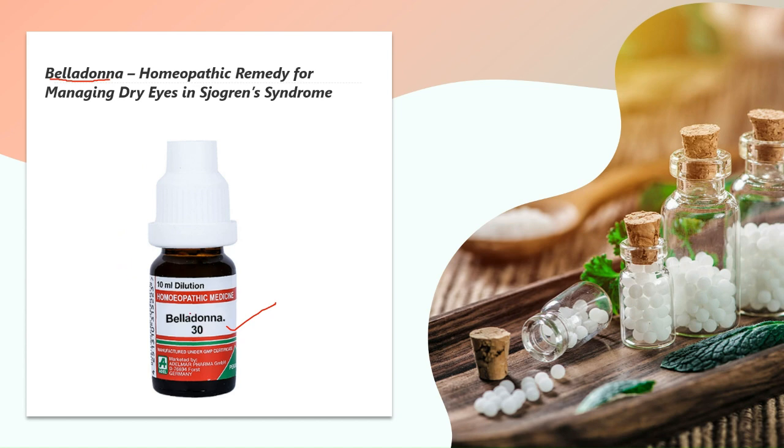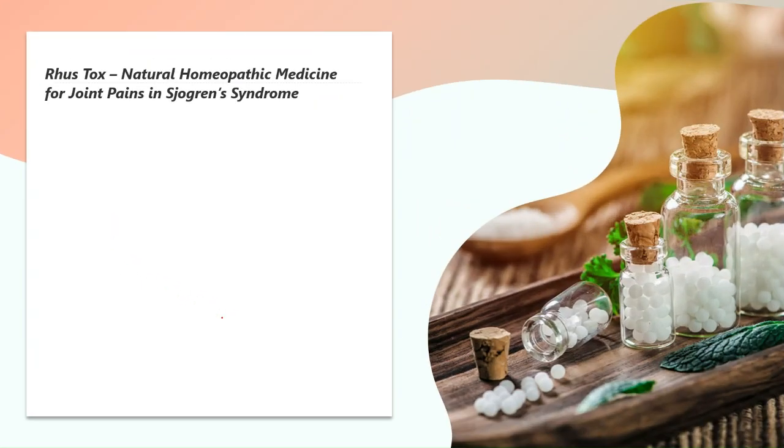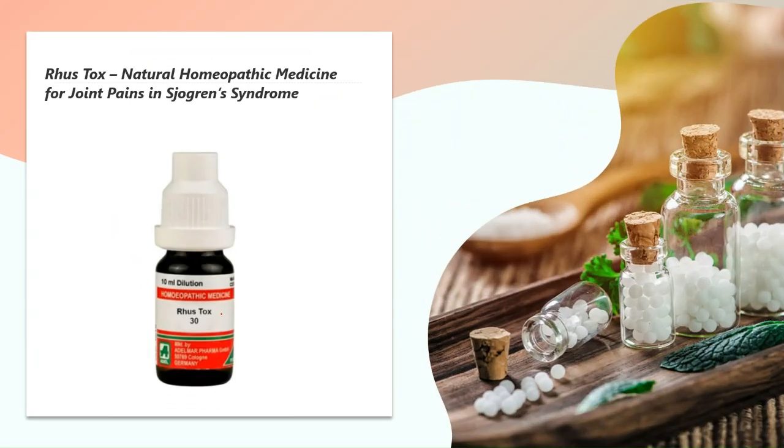The next medicine is Rhus Tox — a very effective homeopathic medicine for joint pain in Sjogren's syndrome. People needing Rhus Tox experience pain, swelling, redness, and heat in the joints with marked stiffness. Crackling or stretching of the joints may also appear. They may feel better with warm applications. A characteristic feature is joint pain that gets worse during rest and better by motion.